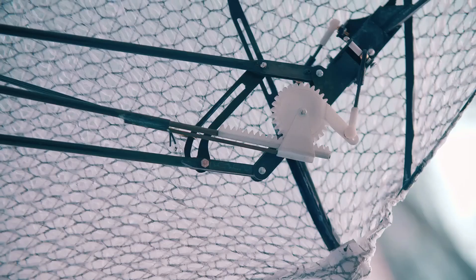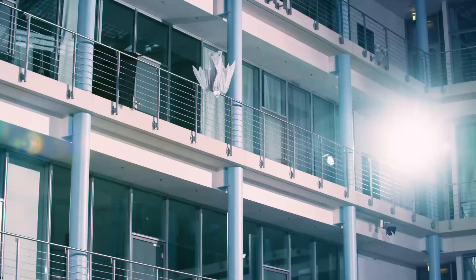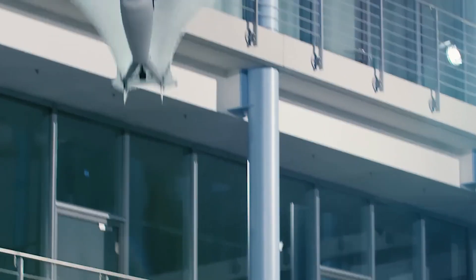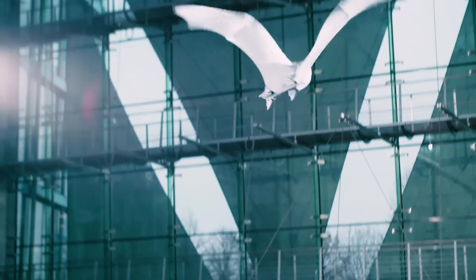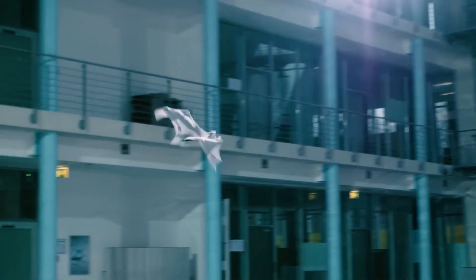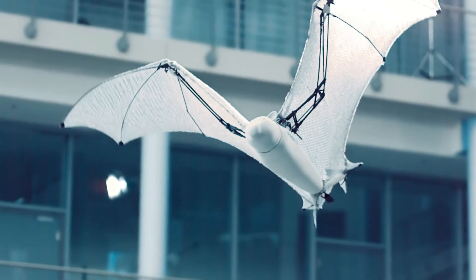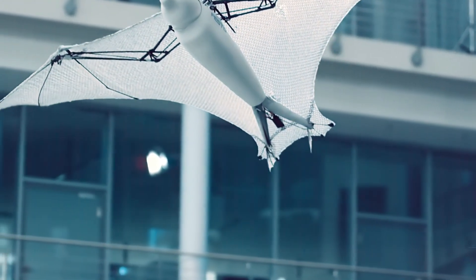The Festo Bionic Flying Fox is inspired by the flight of the fruit bat. This biomimetic robot has a wingspan of nearly 2.3 meters and is capable of gliding through the air with grace and precision. Festo's engineers have replicated the bat's complex wing structure using lightweight, flexible materials to create a robot that can mimic the flapping motion of real bats.